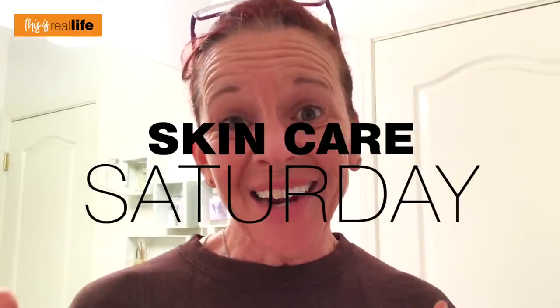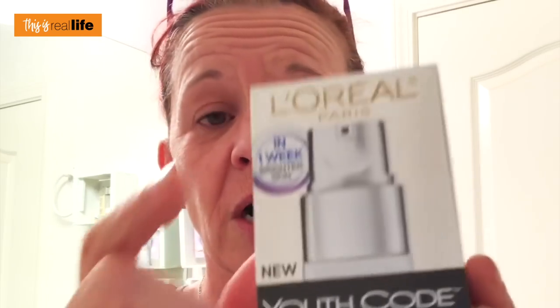Hello everyone and welcome back to This Is Real Life, I'm your host Sherry. Today we have another Skincare Saturday video. My past Skincare Saturday videos have not been going that well - I feel like I'm not giving these skincare products a fair shake. I don't print what's written on these skincare boxes. For example, 'in one week dark spot corrector' - if you've watched that video, you know the dark spot did not fade in one week like L'Oréal promised. Maybe I should have done it for two weeks even though it didn't say to.